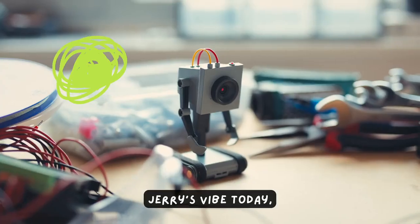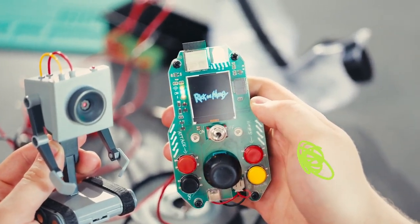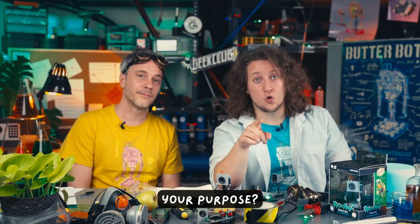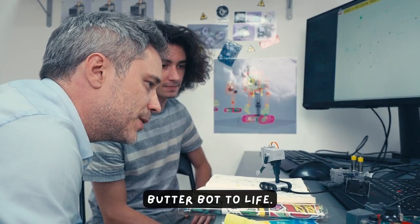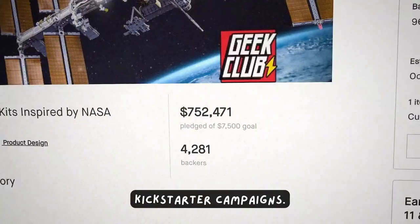If you're rocking that Jerry vibe today, Butterbot has got you covered with lots of built-in features to explore. Don't miss a chance to snag this awesome sidekick. So what is your purpose? If you haven't already realized, it's to back this project on Kickstarter and help us bring Butterbot to life. And don't worry, we already had eight successful Kickstarter campaigns.